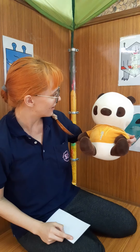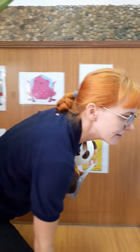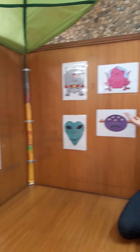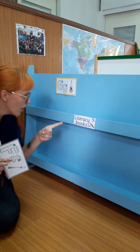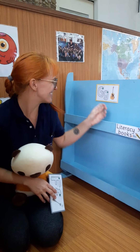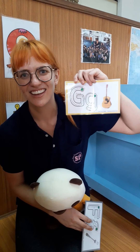What's our next letter? G. We're looking for the letter G. Not over here. Not over here. Where could it be? Where is the letter G? Do you see it? Is this the letter G? Yes! Good job! G.